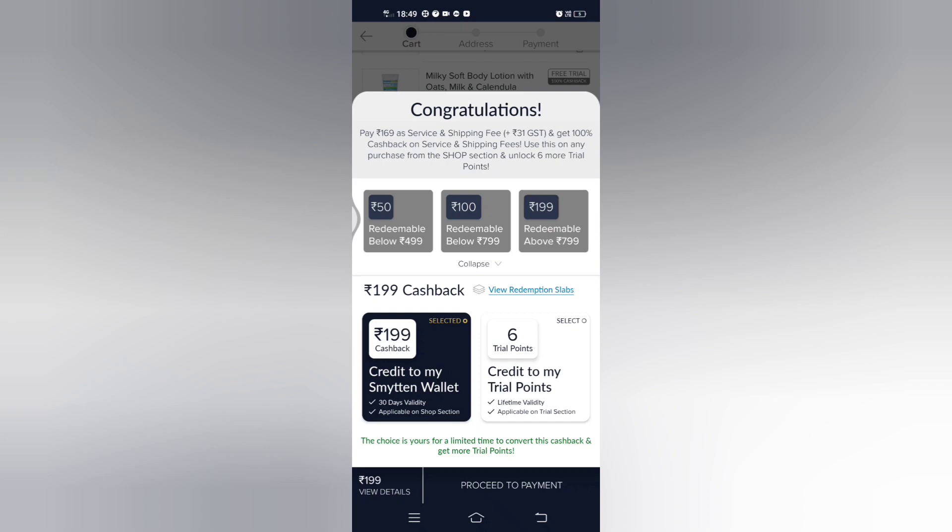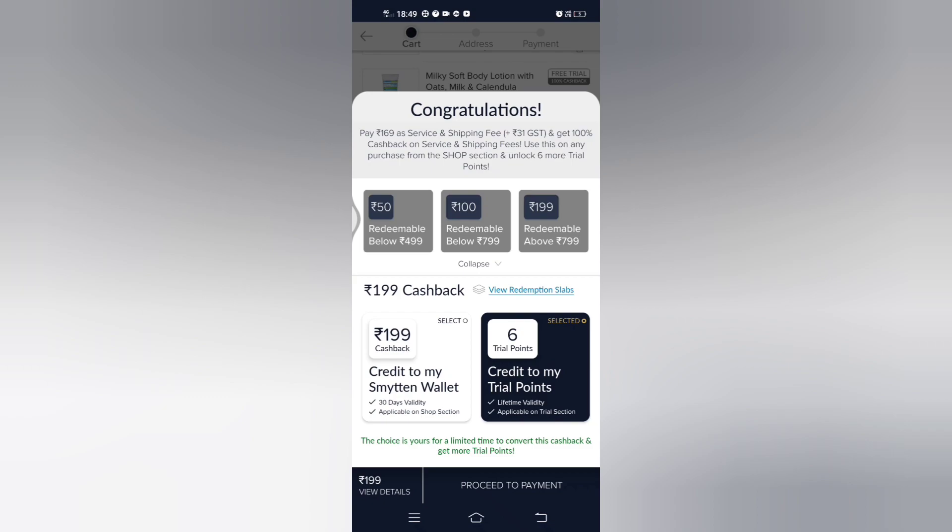The second option is the 6 trial point option. If you choose trial points, you can get 6 free trial points for your next order — but you will not get anything free. If you have 6 trial points, you still have to pay ₹199 as the delivery charge. There is nothing free.